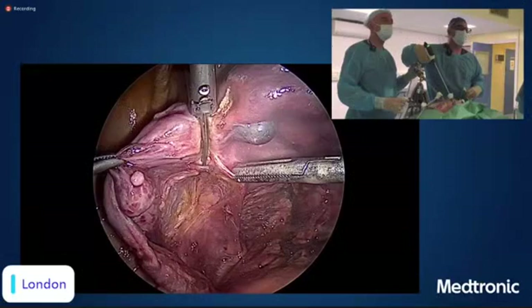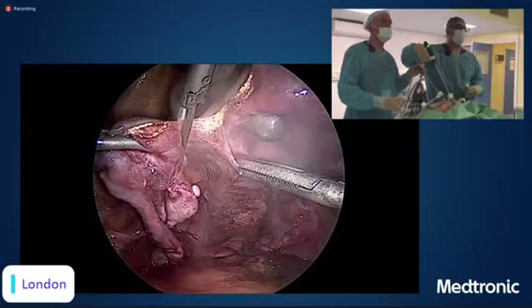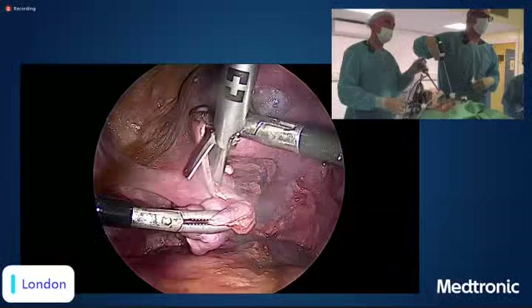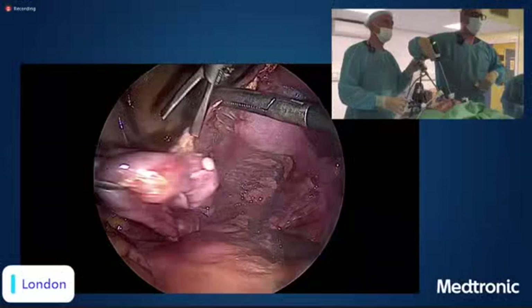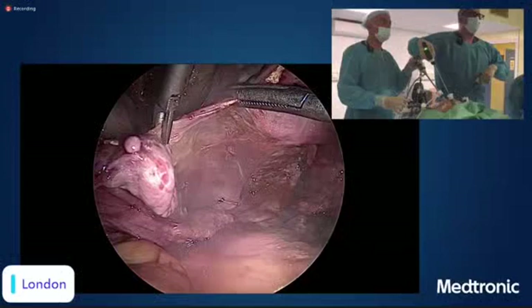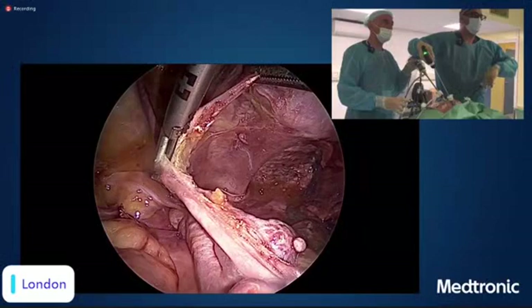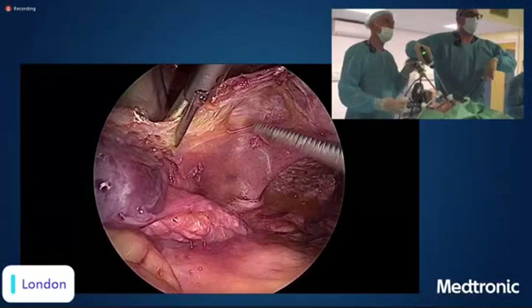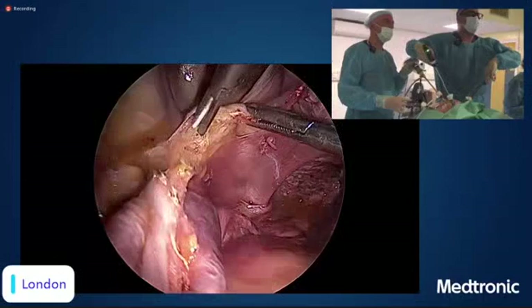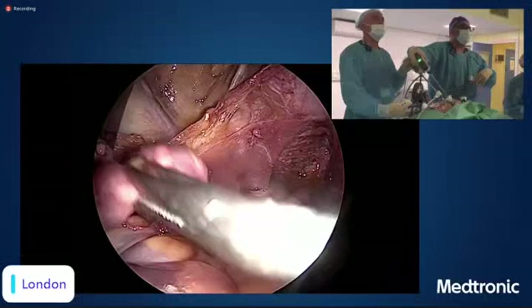We seal the utero-ovarian ligament and then cut. This instrument uses only ultrasound energy for sealing and cutting — it's a new instrument I've been trying for some time and I'm starting to like it. Using ultrasound energy you can seal and cut and dissect, but the mechanism differs from bipolar energy. If we are doing adnexectomy, we can cut the infundibulopelvic ligament.